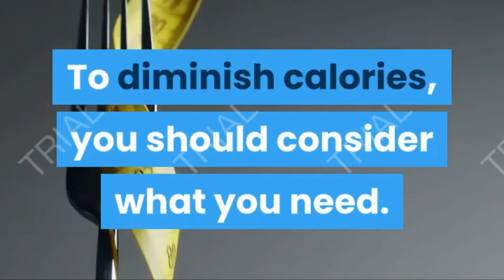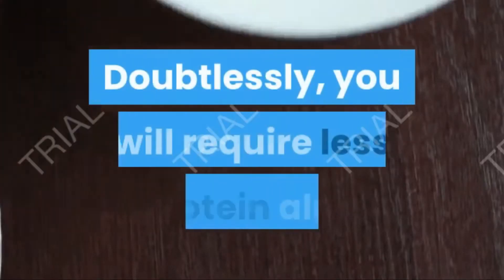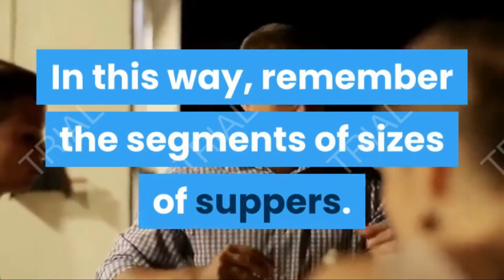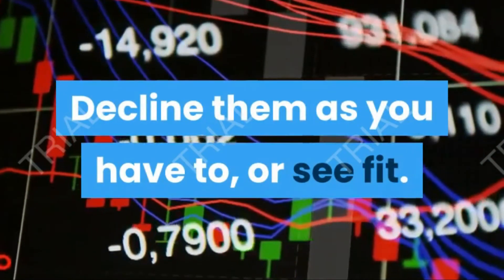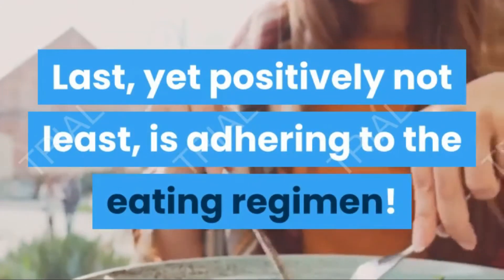To decrease calories, consider what you need. You will likely need less protein as well, so keep that in mind. Reduce the portion sizes of your meals as you see fit.